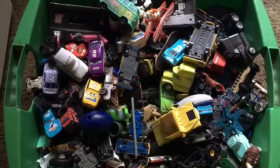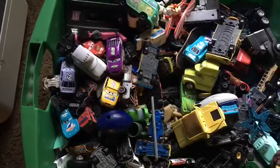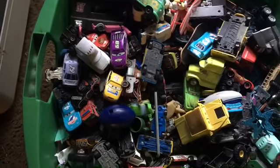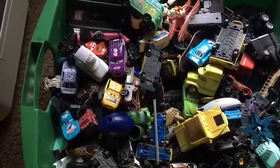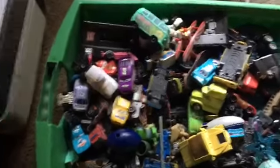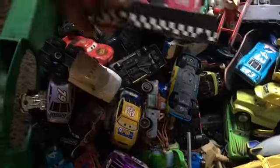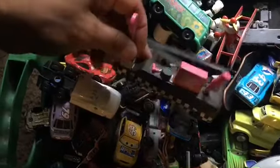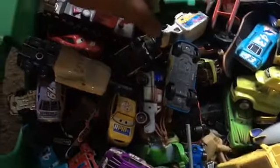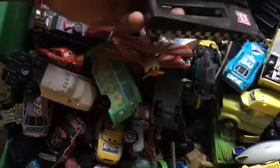What's up everybody, Scotty here coming to you with a different kind of video. This is just gonna be a Disney Pixar Cars video because we found a tote of our loose stuff. All these ones that we have in here that are loose and played with — we have them sealed. And if I don't have them sealed, then my best friend Joshua has them sealed. There's the plane, the tankers.